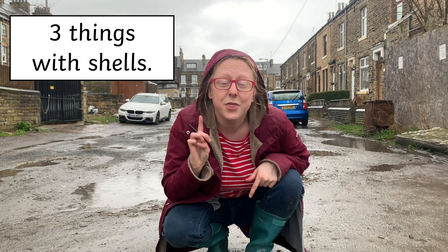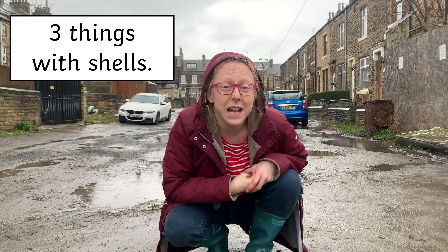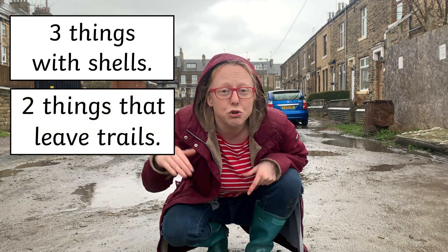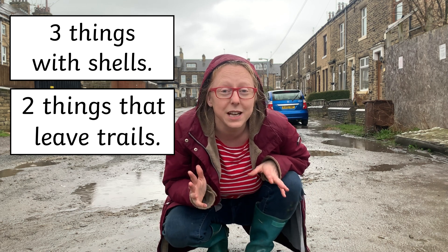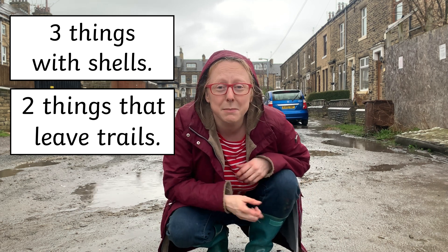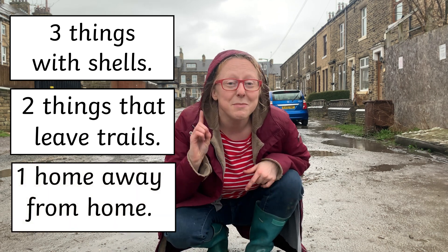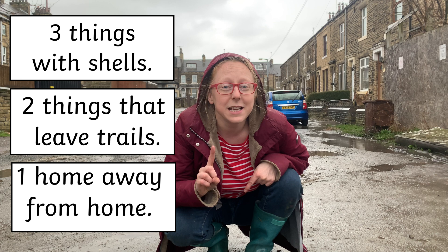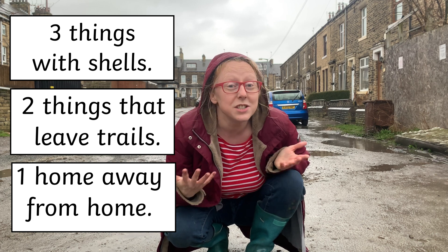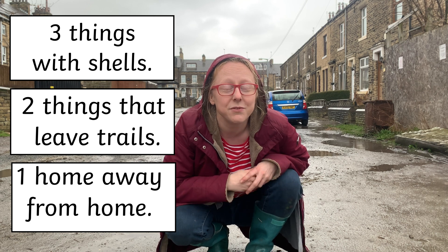Here we go — I want you to find three things with shells. Think creatively; it doesn't even have to be animals. Then I want you to find two things that leave a trail behind them — they might overlap with the three things, or you could think of something different. There might be things behind me that leave a trail and aren't animals at all. And number one: I want you to think about one place that feels like home to you. It doesn't have to be your house — in fact, can you think of somewhere other than your house that feels like home?